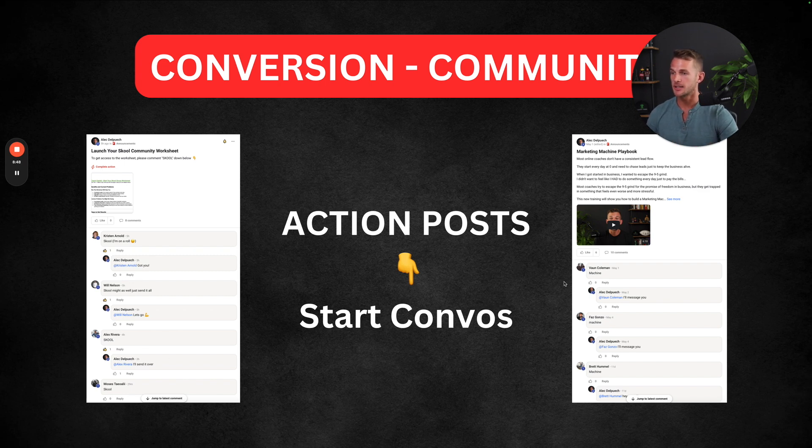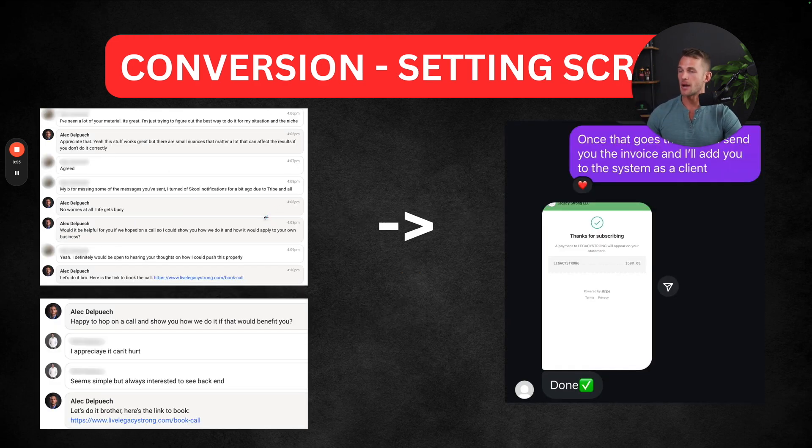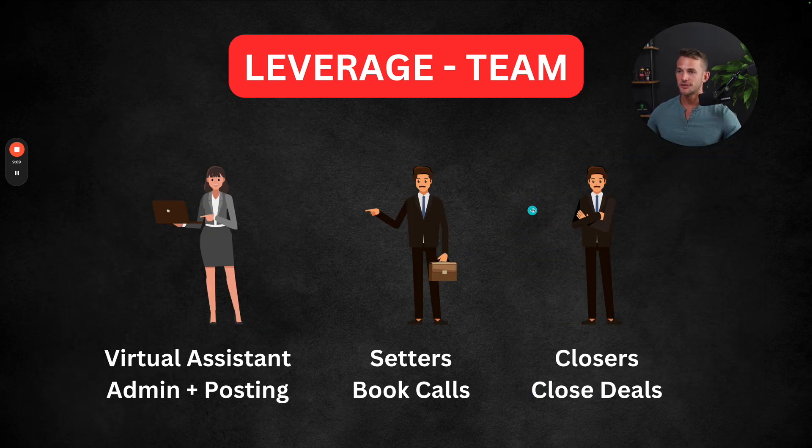With this, we have people commenting and basically raising their hand — saying they're interested. We then follow a script, asking the right questions and putting them in the right framework to sell the next step, which could either be booking a call or even closing a deal inside the DMs. The system is very simple to run. We don't need a huge massive team — we really just need three main people: a virtual assistant to handle all things admin and posting, a setter going into messages doing all the follow-up and booking calls, and a closer — which could be yourself at first — to hop on those calls and close the deals.